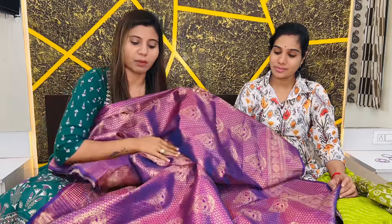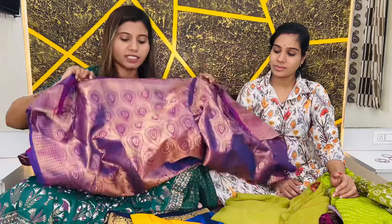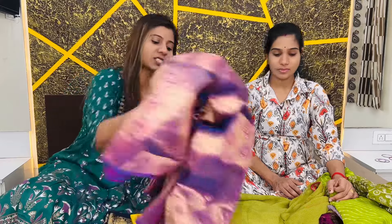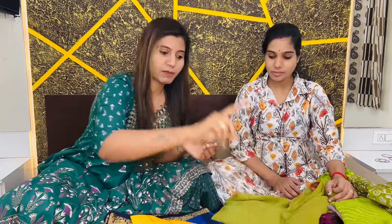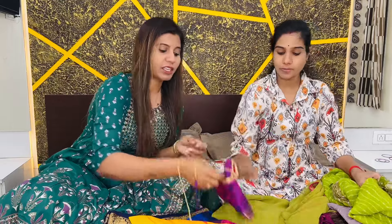This new sari is in purple color, which is pretty good. It is full of fabric and has a tassel — it is very beautiful. If you have any photo or reel, I will share it with you. This fabric also comes with a blouse piece.